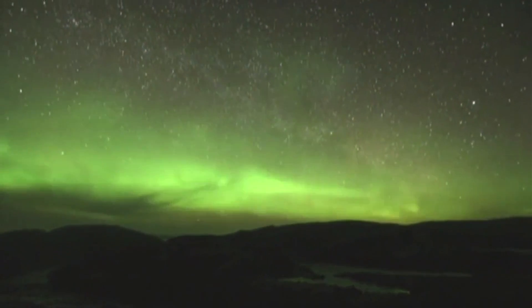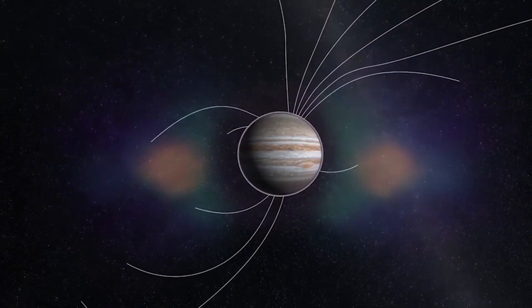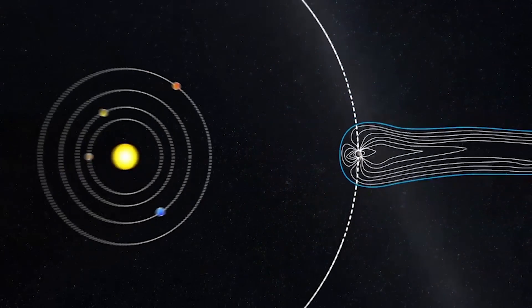And finally, certainly one of the most important questions is: what's making this giant magnetic field inside of Jupiter? What's it like inside of that planet to make that kind of a magnetic field? Because it's an immense energy source by itself.